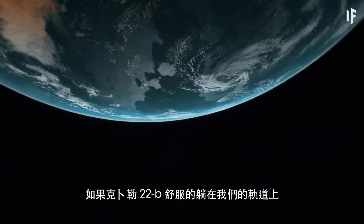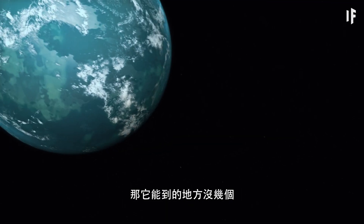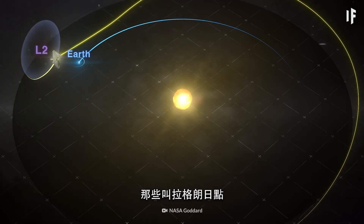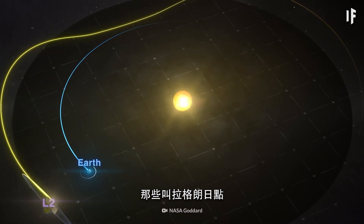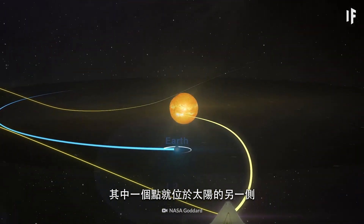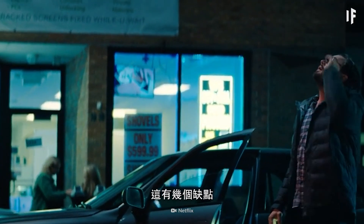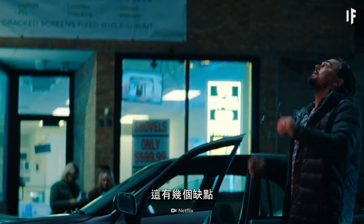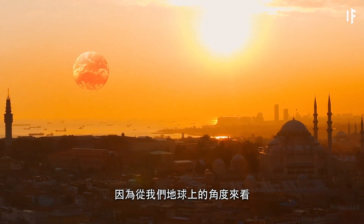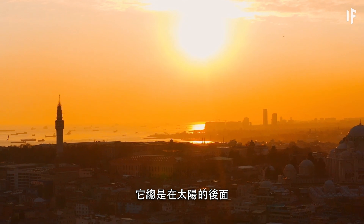If Kepler-22b was to snuggle comfortably into our orbital path, there are only a few places it would be able to go. Those are called Lagrange points. One of those points would be on the exact opposite side of the Sun from Earth. But unfortunately, that would come with a few downsides — for starters, you wouldn't ever be able to see it, because it would always be behind the Sun from our perspective.